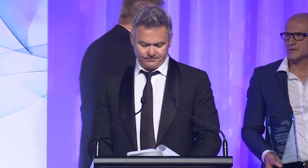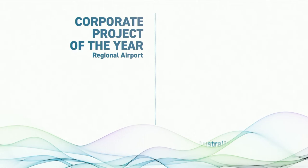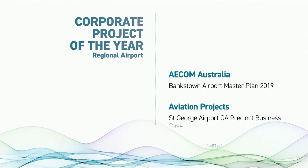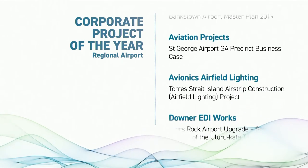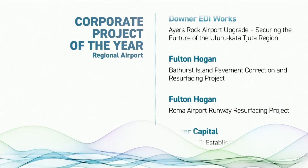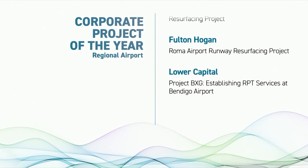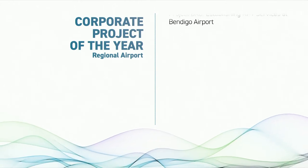We will first present the Regional Airport Corporate Project of the Year. The nominees are: Fulton Hogan, Bathurst Island Pavement Correction and Resurfacing Project; Fulton Hogan, Roma Airport Runway Resurfacing Project; and Lower Capital, Project BXG, Establishing RPT Services at Bendigo Airport.